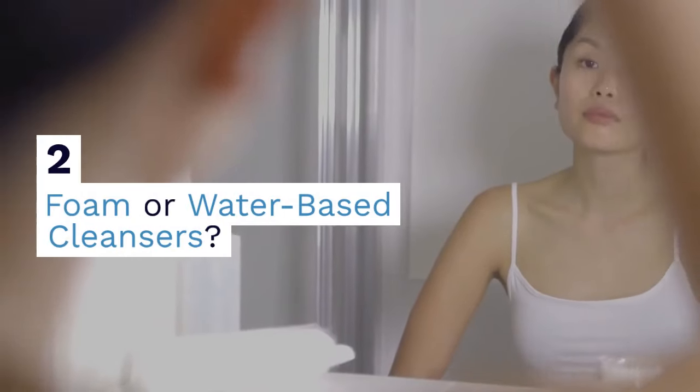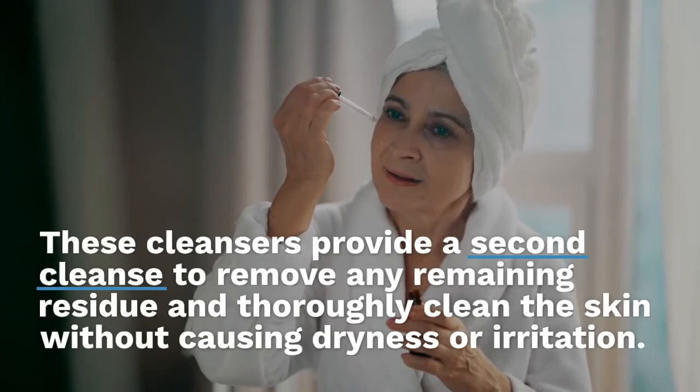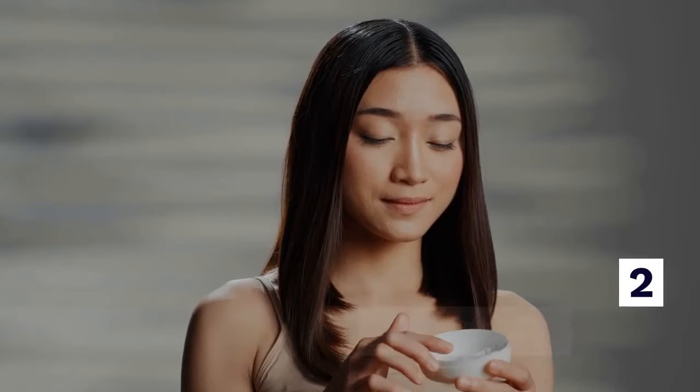Three: foam or water-based cleansers. These cleansers provide a second cleanse to remove any remaining residue and thoroughly clean the skin without causing dryness or irritation.